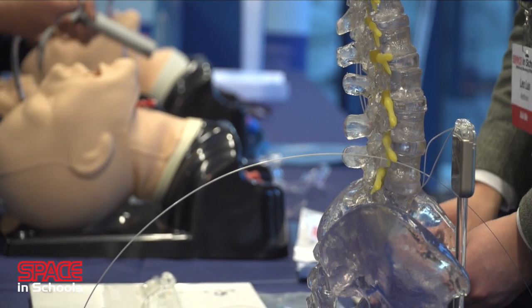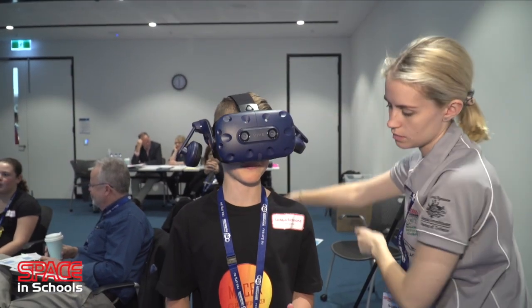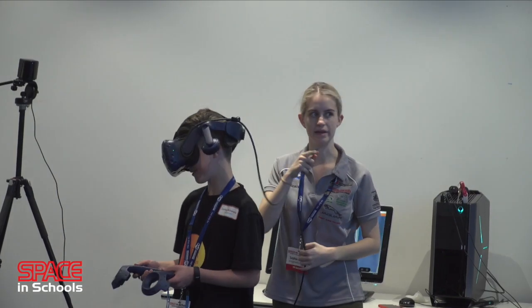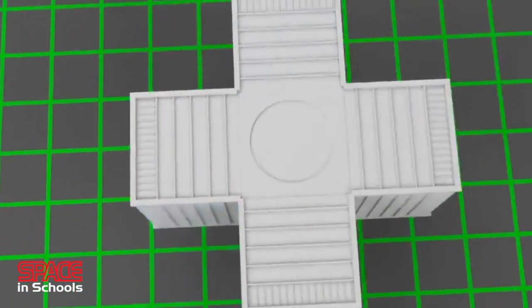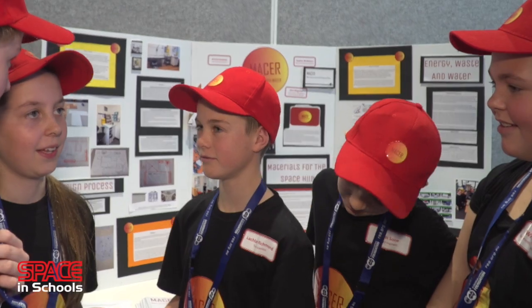Students form a virtual design company that will bid for the biomedical space hub design. They build a 3D model of the space hub and present their design ideas to a team of industry judges. The challenge is an exciting and fun learning environment where students are encouraged to go beyond the minimum, be creative, innovative, and explore different design options. The program exposes students to 3D design software, virtual reality software, problem-solving skills, and team collaboration.